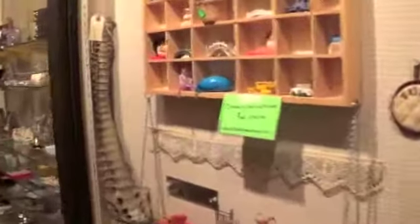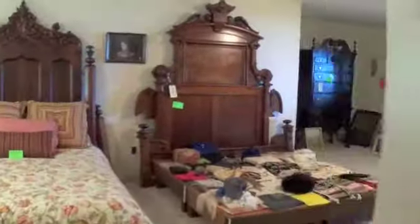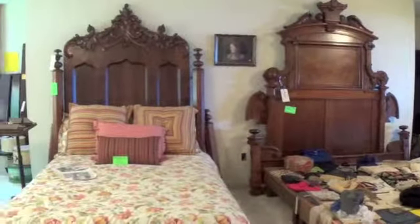Right now we're passing through the hallway giving you a glimpse of just a few of the things that are going to be here. We're working our way into the bedroom where you'll see some magnificent Victorian beds.